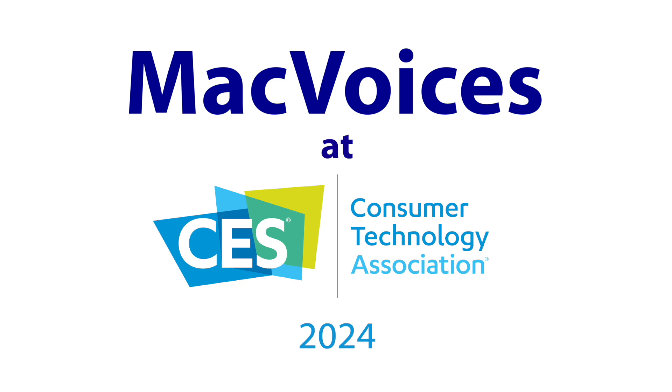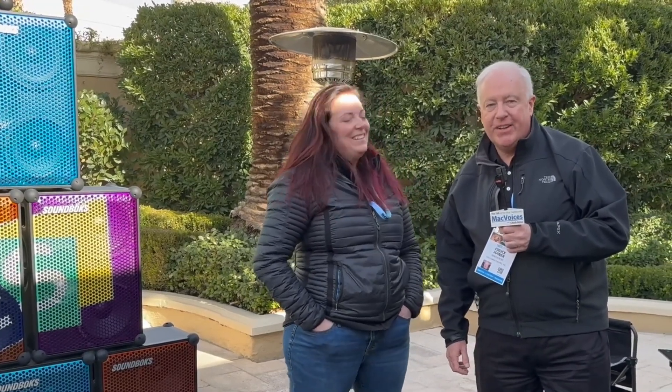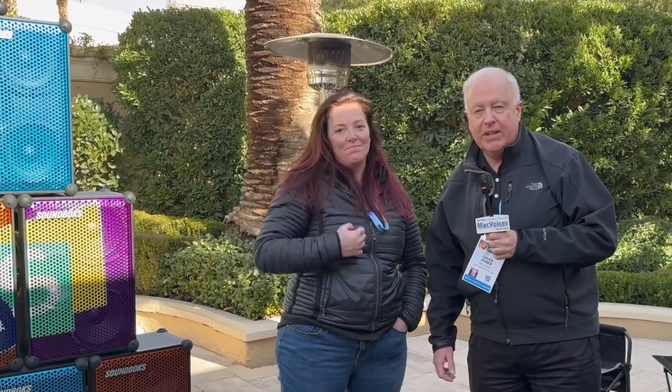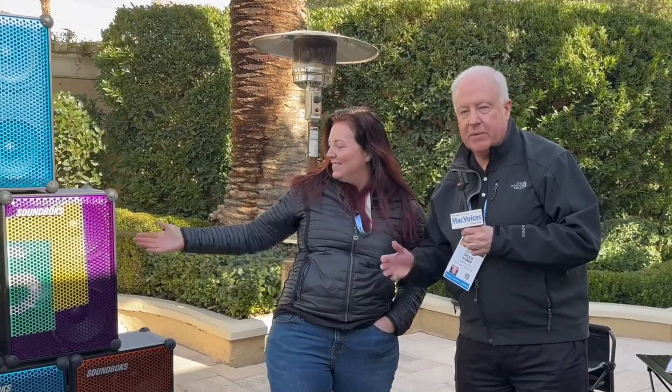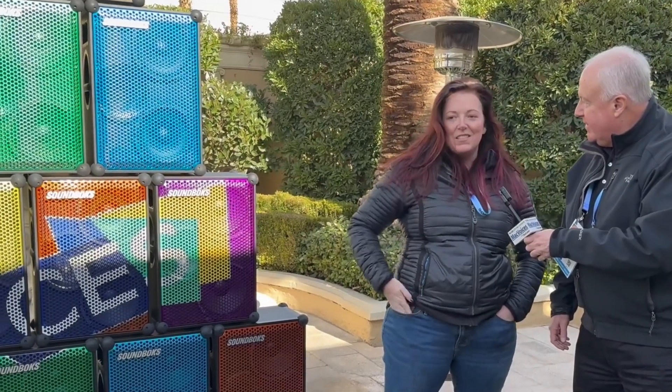Mac Voices is at CES in Las Vegas. We're outside, and yes, I have a coat on because it is very brisk. But we had to come outside and see Lisa from Soundbox to talk about what they do and why we have such brightly colored speakers behind us. Lisa, it's great to see you. Good to see you too, Chuck. Super excited you guys made it out here to see us.